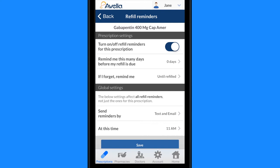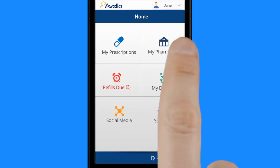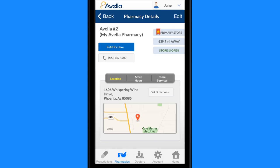Simply choose the time and delivery method for your reminder, like a push notification, text, or email, and you'll automatically start getting messages to help you stay on track. And you can use the store locator to find or call a pharmacy, transfer a prescription, and more.